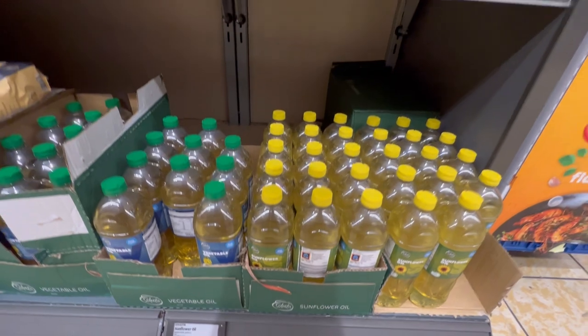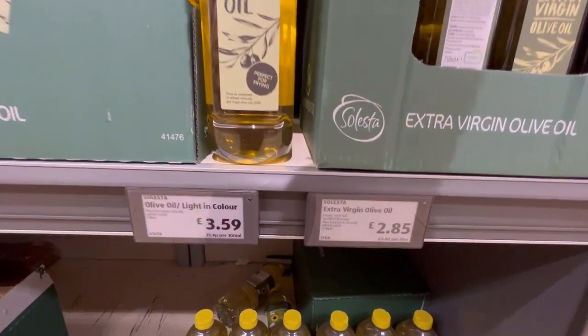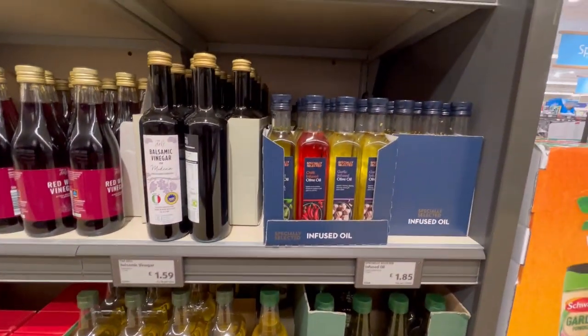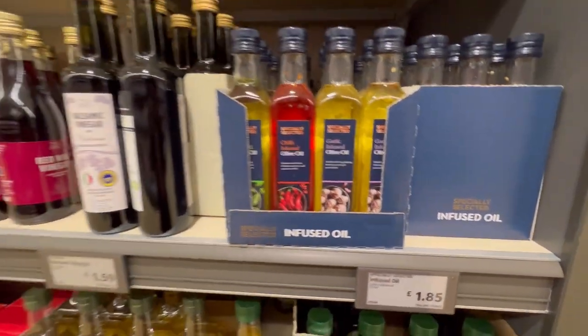You can buy your cooking oil here as well. I compared it with many stores and Aldi has the cheapest ones, so whether you want olive oil, normal vegetable oil, or sunflower oil, buy it here.